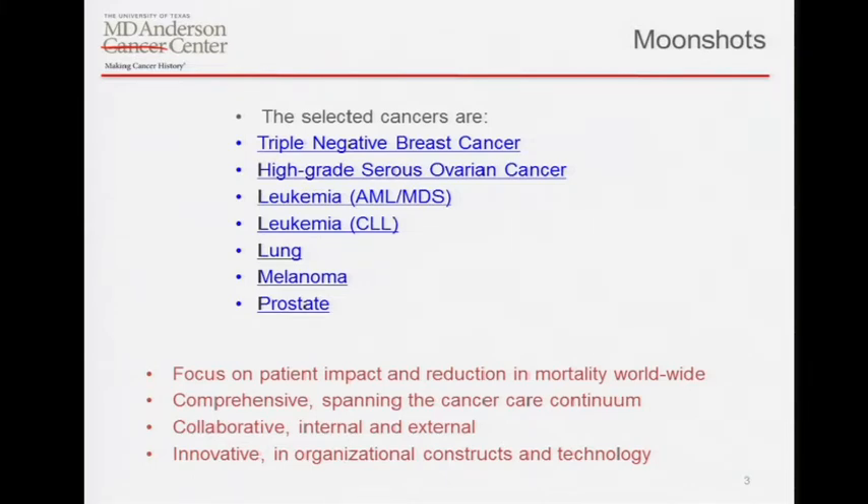One key thing in building genomic medicine capability was to not tackle every single thing at once. Rather than these selected cancer types — triple negative, high-grade serous, leukemia of several flavors, lung, melanoma, and prostate — what we did was go after a subset to build the system, prove the structures, and work out the kinks in the systems that had to be put together to leverage large-scale data generation in both the clinical and genomic arena and put those two things together.